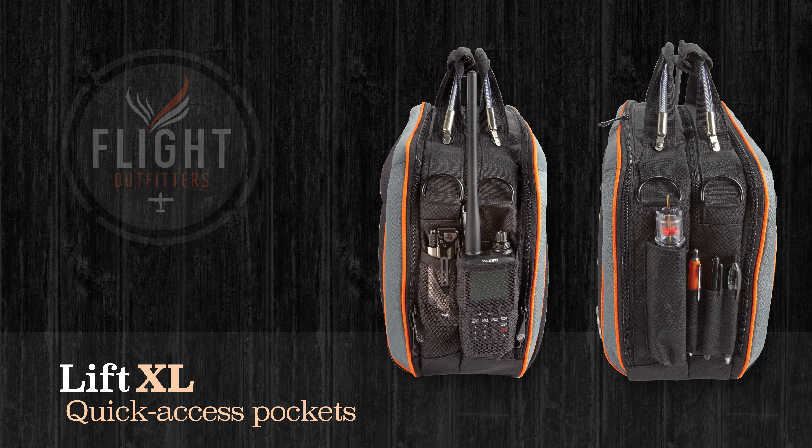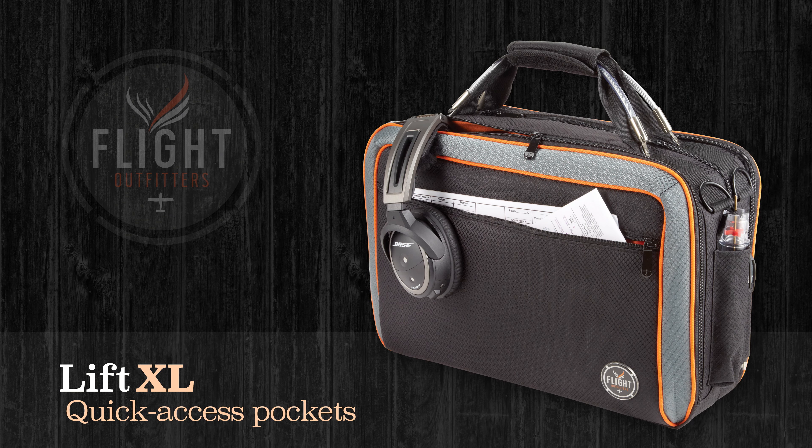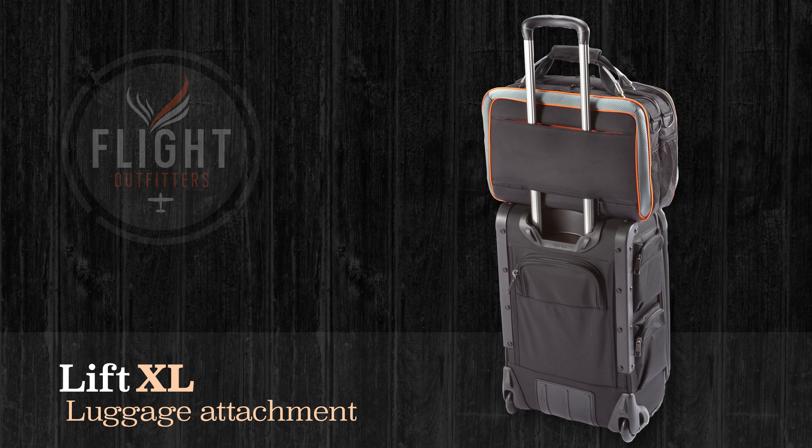Like every Flight Outfitters bag, the Lift XL has plenty of quick-access pockets around the outside. This includes storage for your flashlights and pens, plus a front zip pocket for frequently used items. An innovative rear slash pocket stores paperwork but can also be unzipped on the bottom to slide over rolling luggage handles.